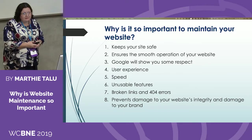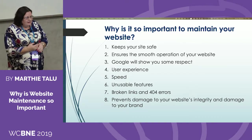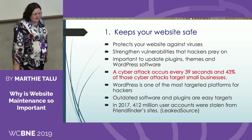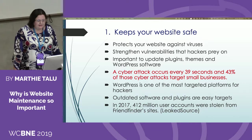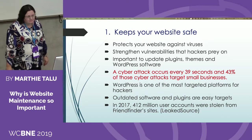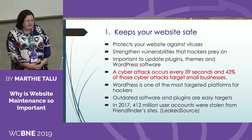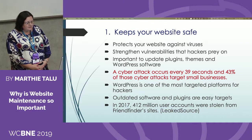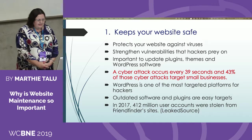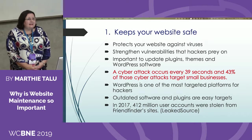Only 23% of small business owners update their sites each year. Keeping your website safe means protecting it against viruses and potential hacking. Hackers prey on unsuspecting website owners knowing they don't update their sites regularly. This is one of the reasons WordPress and plugin developers update their software — they're continuously trying to make their product better so it doesn't get hacked.